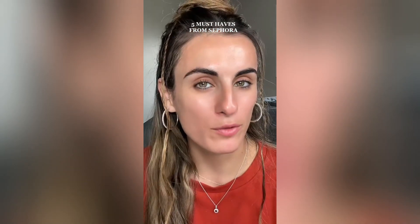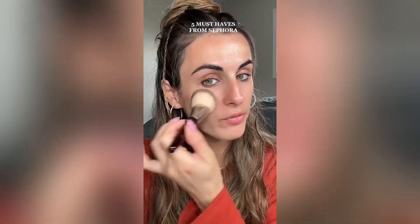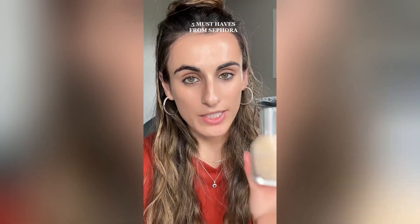If you could only recommend five things from the Sephora sale, what would they be? First up is the House Labs Foundation. It depends on what kind you're looking for — if you want thin and lightweight with light coverage, this is not it. But if you're looking for medium to full coverage that looks beautiful in photos, complements mature skin, has skincare ingredients, is non-comedogenic and non-acnegenic, and looks beautiful under powders — definitely pick this up. Foundations tend to be pricier, so the Sephora sale is really the best time.